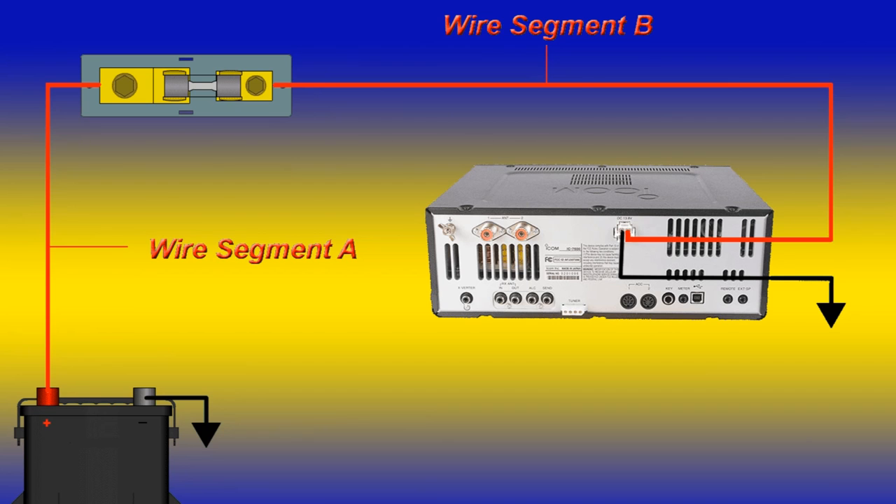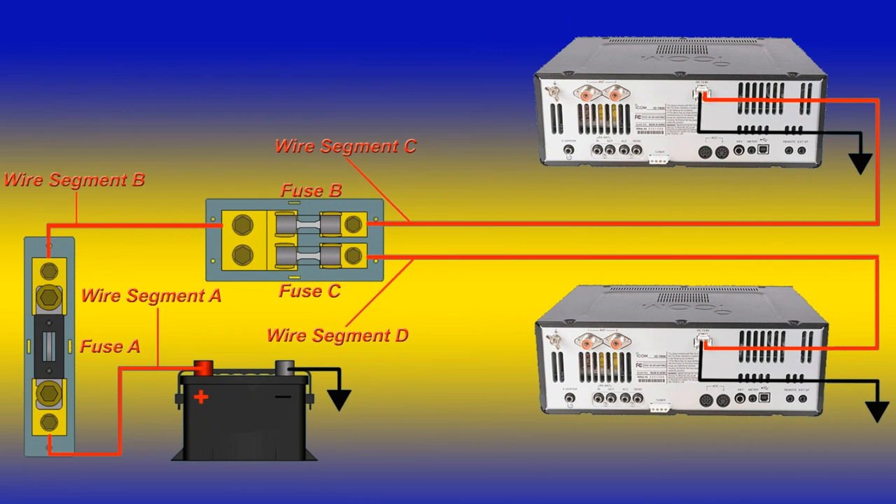This second diagram is a little more complicated. Wire segment A is used to deliver power to the fuse within 18 inches of the battery. Wire A is also large enough to power two rigs. Fuse A must be rated to protect wire B, fuse B protects wire C, and fuse C protects wire D. Thus, both rigs are protected.